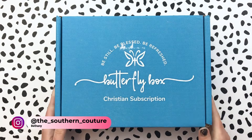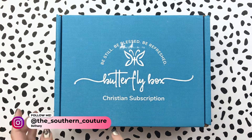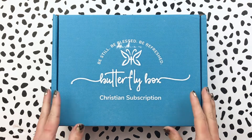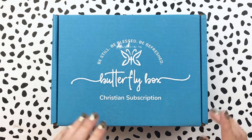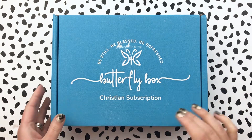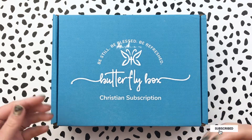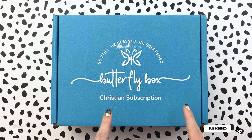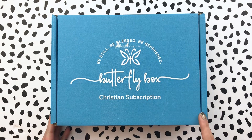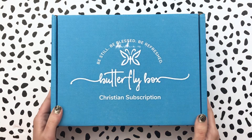Hello everyone, this is Bethany from Southern Couture. Excited today to share something with you guys. You have seen the Butterfly Box probably before here on my blog and on my channel. I shared a few of their boxes last year. Haven't this year yet, but I'm excited to share the May Box because so many of you that love Bible journaling, art journaling, paper crafting, are going to love the theme from May's Box. Thank you to Butterfly Box for letting me be a part of that.